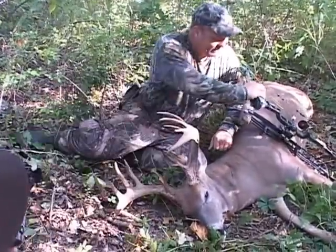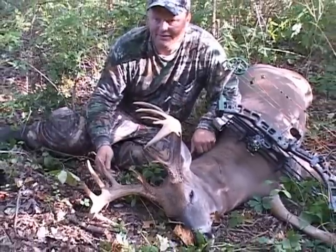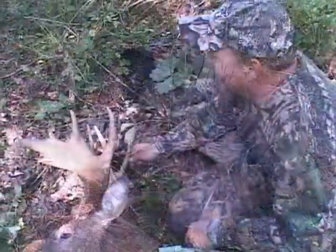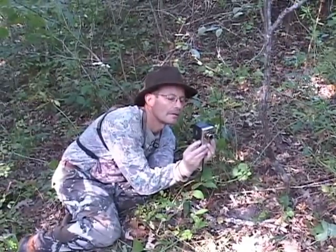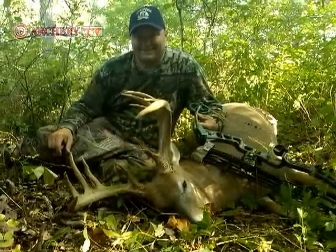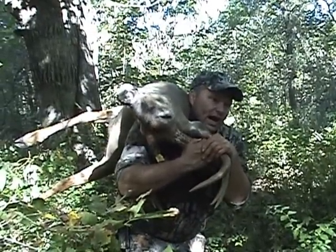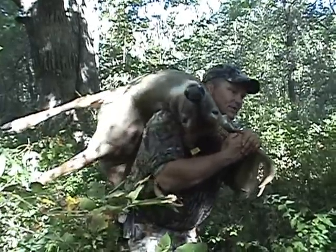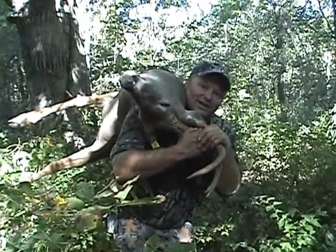There you go. Attaboy Paul. This is a little different than getting him out whole in Wisconsin. Because of where we are, we just cut him in half. I'm going to take the front half, John's going to bring the second half. We'll get him out of here. But this is a great piece of work right here — it's getting the son of a gun out after this.